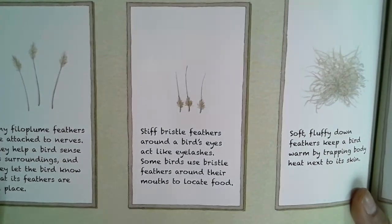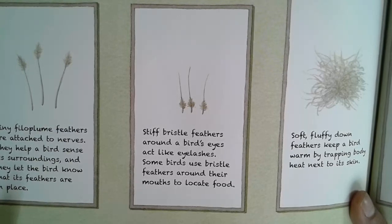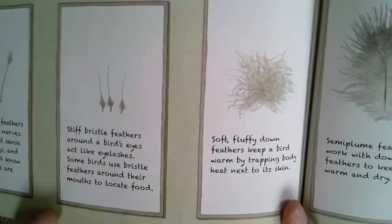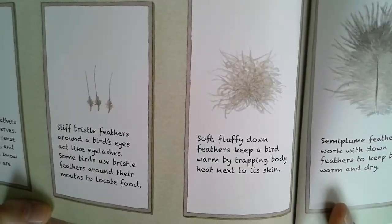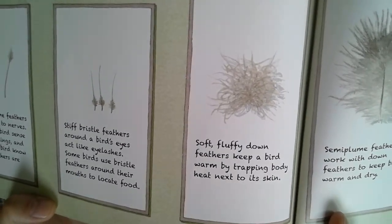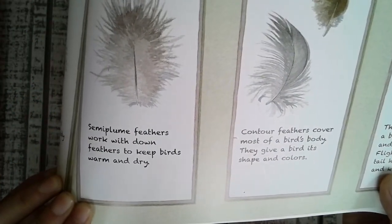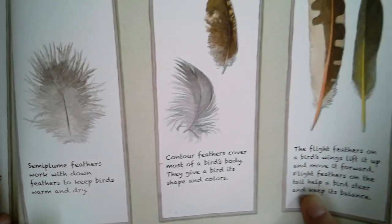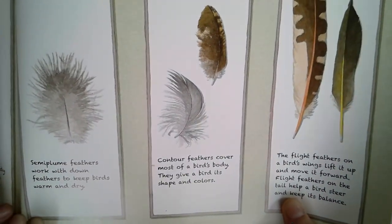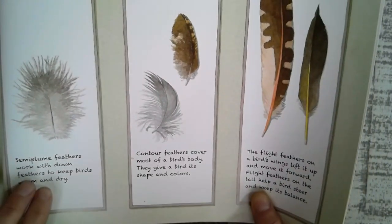Stiff bristle feathers around a bird's eyes act like eyelashes. Some birds use bristle feathers around their mouths to locate food. Soft, fluffy down feathers keep a bird warm by trapping body heat next to its skin. Semi-plume feathers work with down feathers to keep birds warm and dry. Contour feathers cover most of the bird's body. They give a bird its shape and colors.